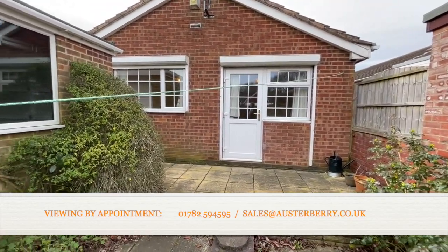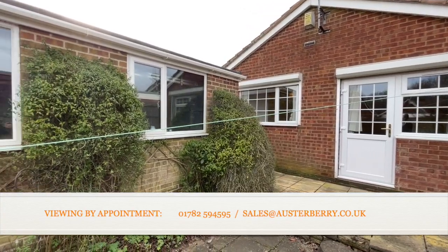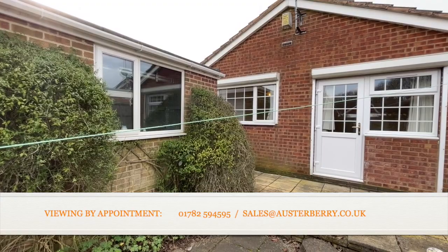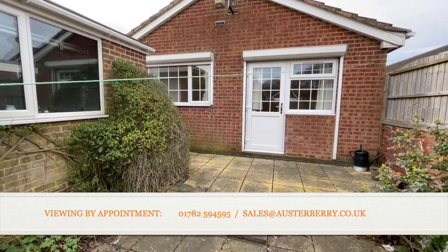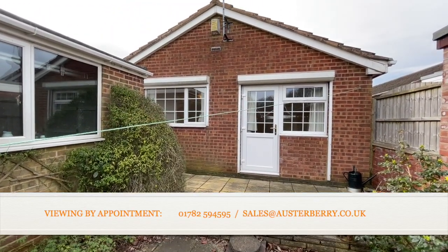Well there we are — that's our viewing completed at 2 Fulmer Place at Meir Park and we'd love to hear from you. If you're interested, contact us by email at sales@austerberry.co.uk or by phone on 01782 594 595. Thank you for viewing today.